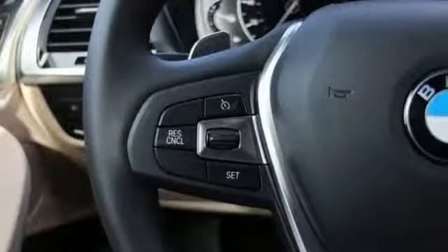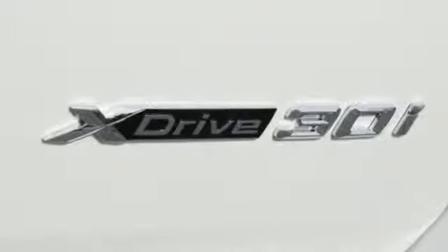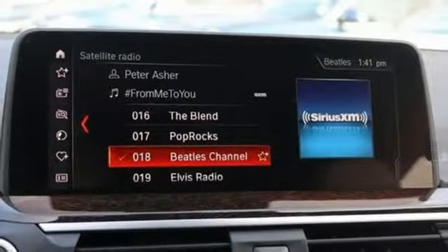Motor Trend reports: with newfound suppleness to its suspension setup, greater agility, stronger performance, reduced thirst, and expanded roominess, the X3 feels much more like something conceived in Munich should.